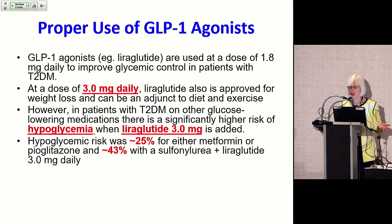Typically, liraglutide is used at a dose of 1.8 milligrams daily, which is its standard dosage for improving glycemic control in type 2 diabetes. However, it is approved for weight loss at a higher dose of 3 milligrams daily as an adjunct to diet and exercise in people with diabetes. In patients who are already on glucose-lowering medications, particularly where there is a risk of hypoglycemia, that hypoglycemic risk will be greatly enhanced when you add liraglutide 3 milligrams, and this has been shown in studies.